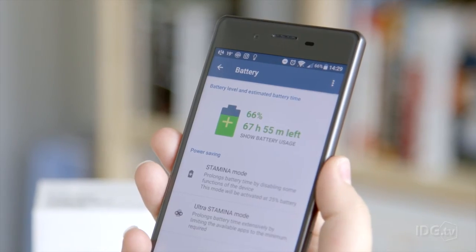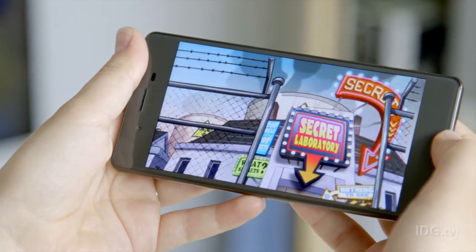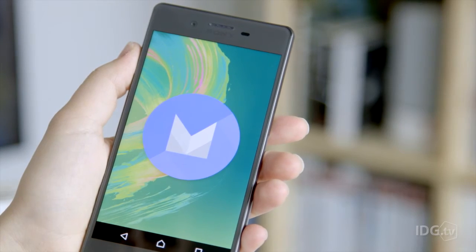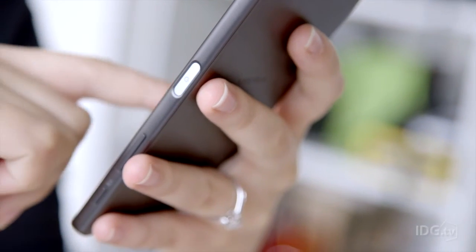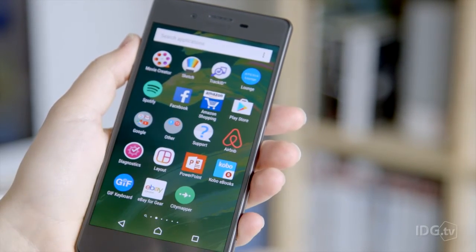Battery life is impressive, beating many flagship phones including the Galaxy S7 and LG G5. The Xperia X runs Android 6 Marshmallow and doesn't stray too far from stock Android, with its familiar app drawer, notifications, and multitasking.